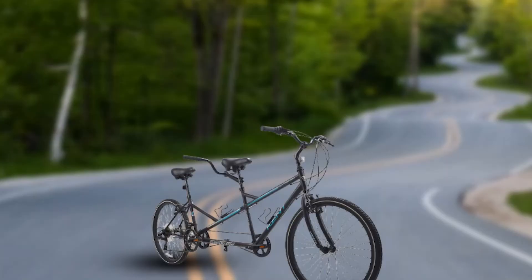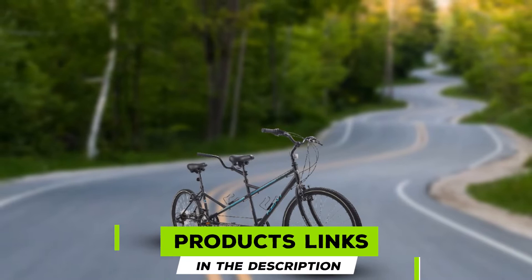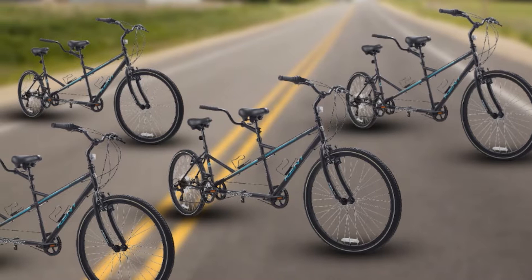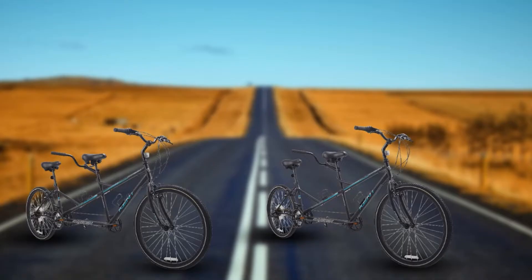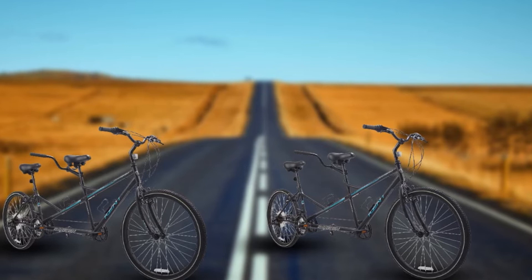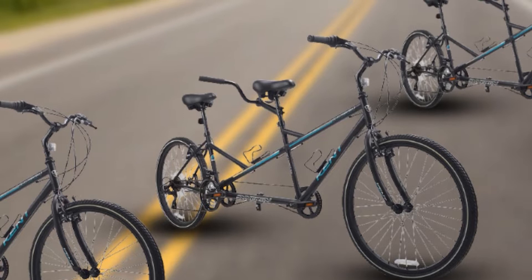Moving on to number 2, the Kent International Synergy Tandem. Out of all the choices on our list, the Northwoods Dual Drive Tandem holds its own as the best tandem road bike for its price point. It features a 21-speed drivetrain and Revo twist shifters. The gear design will help you power up steep hills, while the pull-V brakes ensure a safe and quick stop. Sitting at around 65.8 pounds, it is a hefty but solid option, coming with a pair of spring gel saddles and dual water bottle holders.